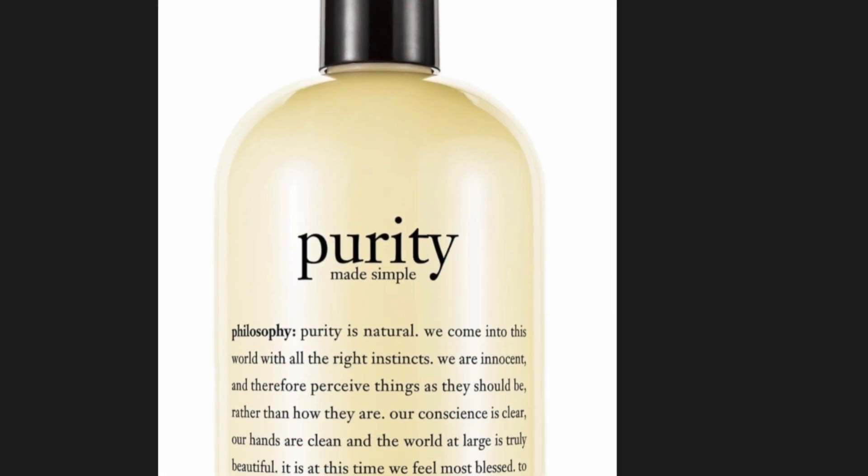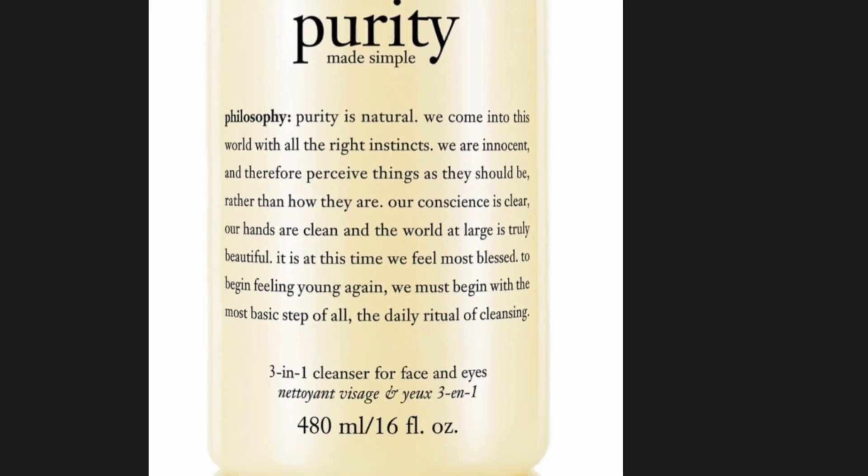Today's video is going to be a skincare routine type thing. I used to use Purity but I ran out of it, so I went to Ulta yesterday to get a new cleanser. I went there for a NARS cleanser, but Ulta doesn't carry NARS skincare. Luckily, there was a dermatologist there, so they told me to speak with her.